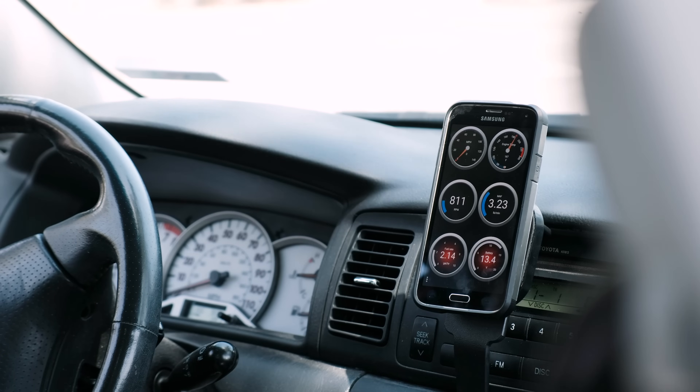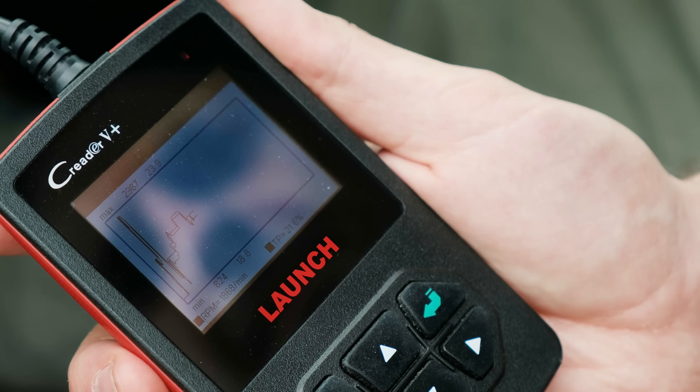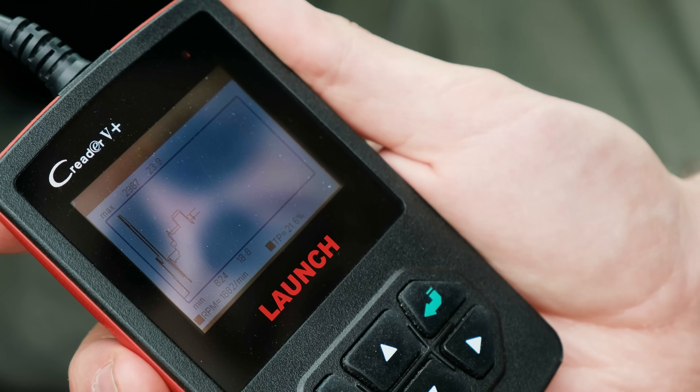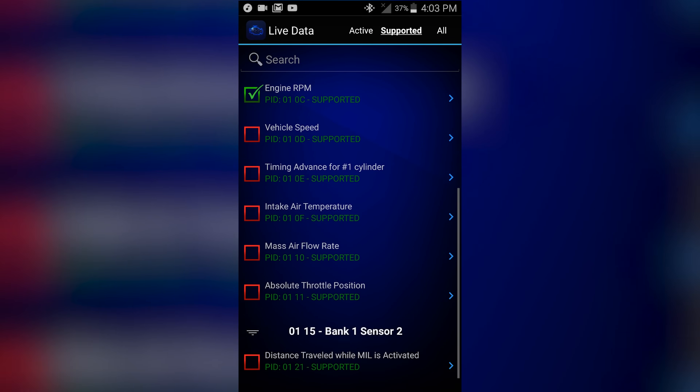More advanced scanners will also show you readouts of your engine systems in real time, either numerically or as a graph. Once you get above the $100 range, scanners start to do other stuff too, like checking manufacturer-specific airbag and braking systems that aren't included in the basic OBD system.